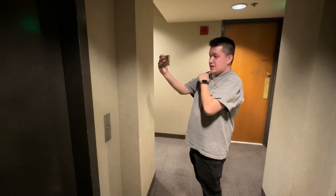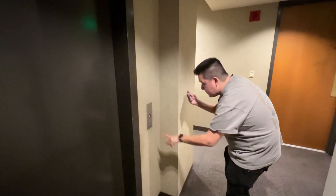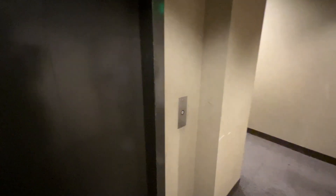All righty, we're here at 110 Broadway, and this is the service elevator. It looks like a Dover. We have another Dover. It's almost a little product.